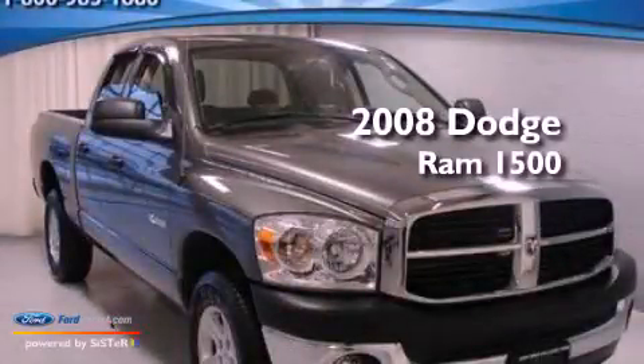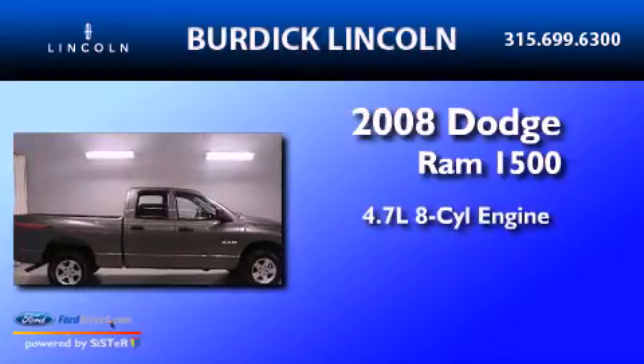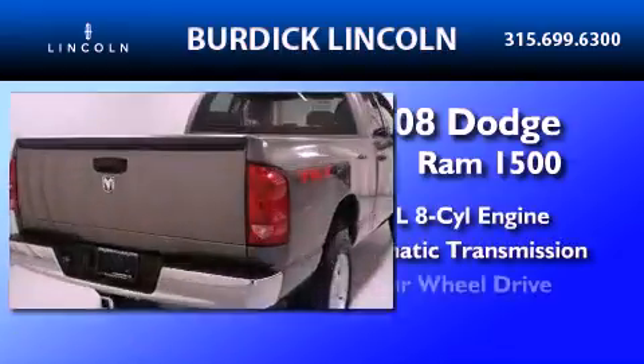This is a 2008 Dodge Ram 1500. It features a 4.7-liter, eight-cylinder engine, an automatic transmission, and four-wheel drive.